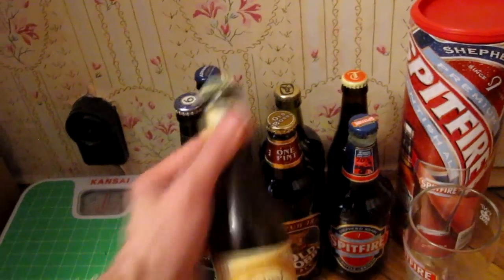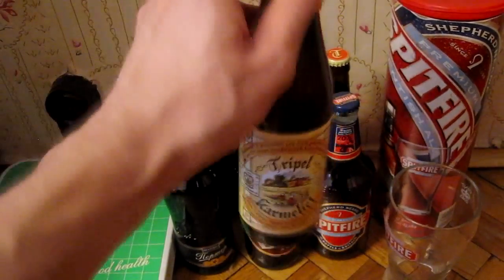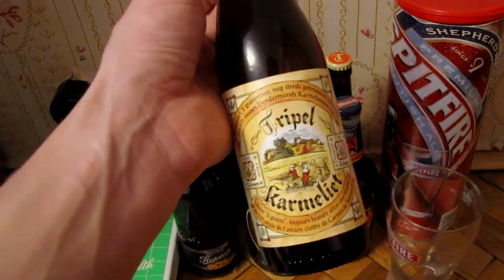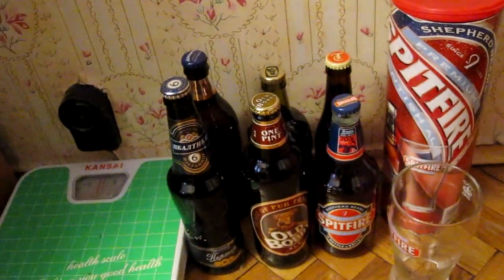First one is Triple Carmelite. I've already reviewed this and I got this from my uncle as a gift — he really liked it and tried it recently, so he gave both me and my dad one bottle each. That's a nice beer, but I'll probably drink it here because I've already reviewed it.